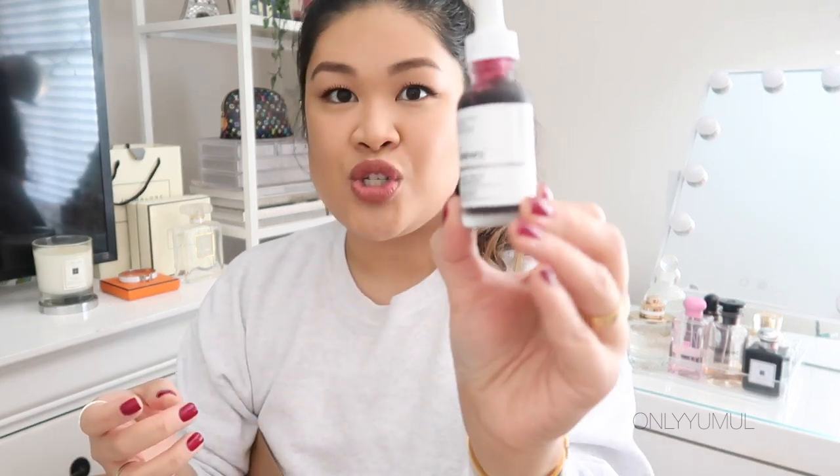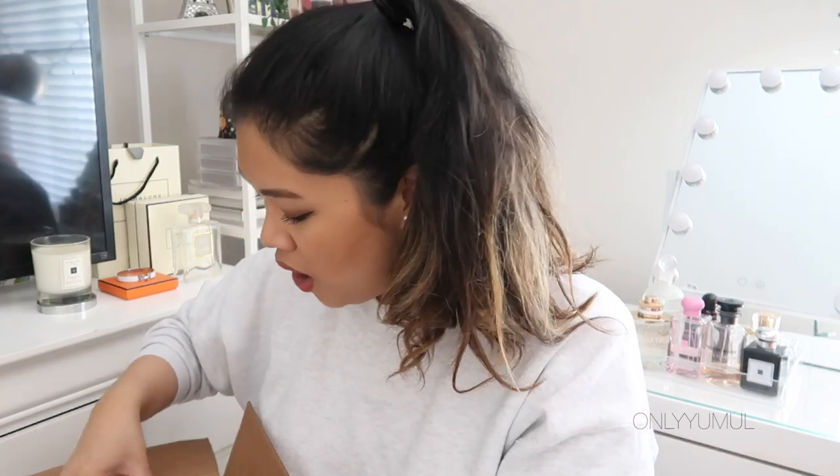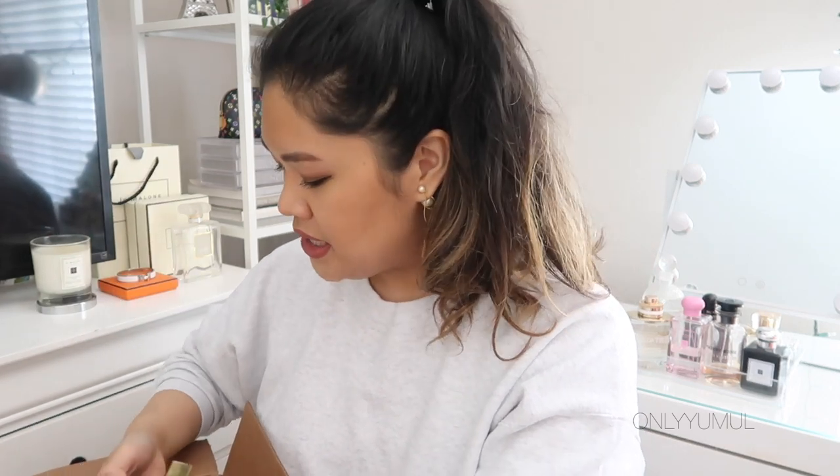I picked up a bunch of concealers. I've basically accepted the fact that I have a lot of scarring on my face right now and I really want to work on getting rid of them with skincare. But during that process I need to conceal them more effectively, so I got four different concealer-type products.